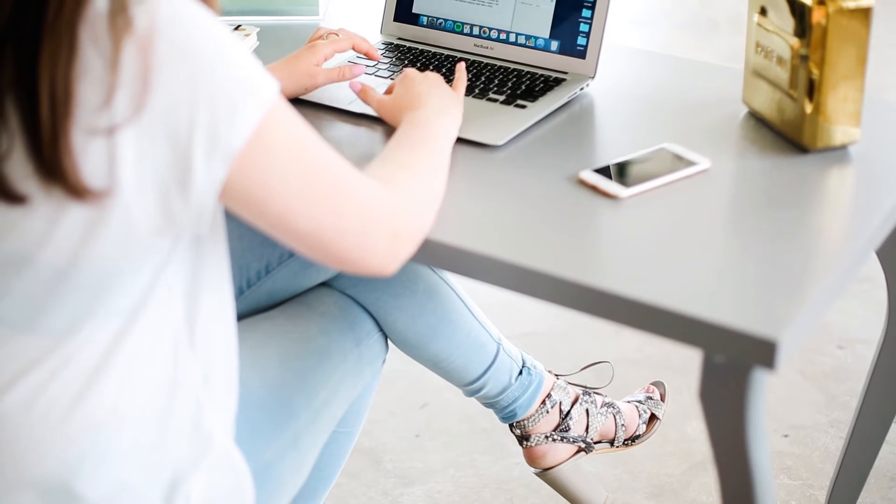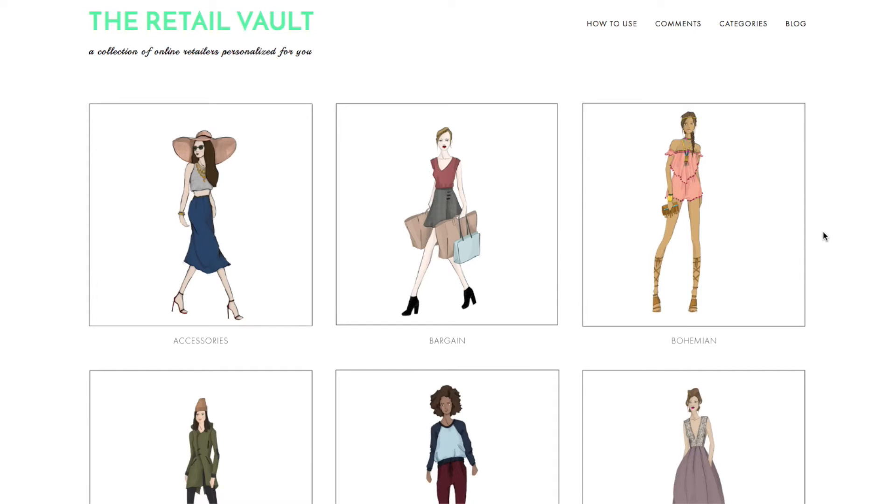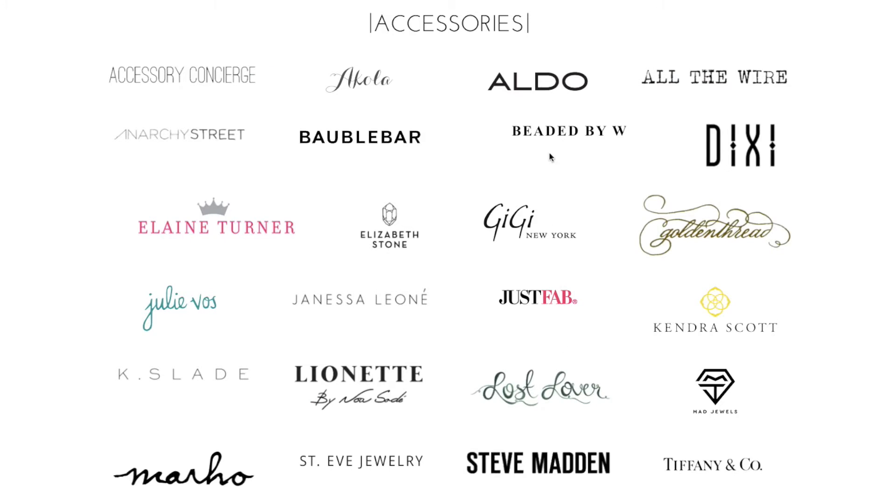Online shopping has really become more popular as social media and the digital world have grown. I think a large part of that is the convenience factor. Now, instead of having to drive to a store and fight crowds and dig through racks, you can find the exact same items online from the comfort of your home or desk or wherever it may be.